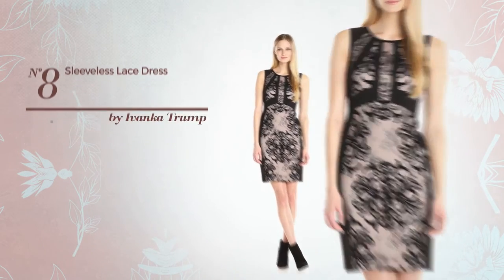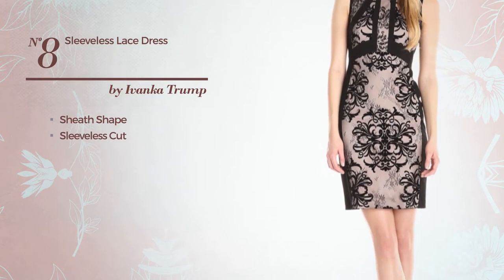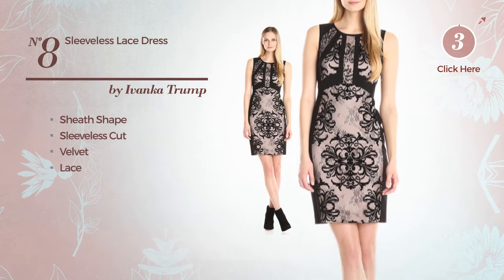Number 8: Sheath Dress. Featuring Sleeveless Cut, produced with velvet, decorated with lace. Available solely in this color.